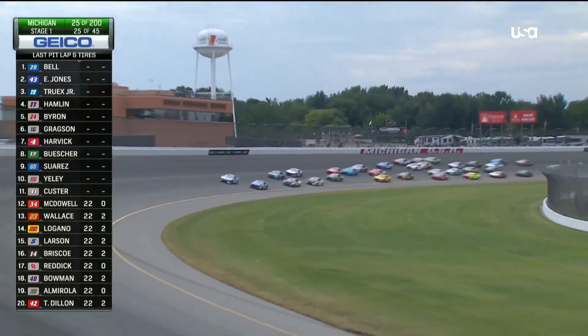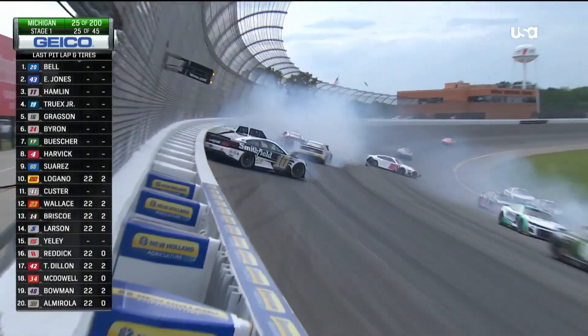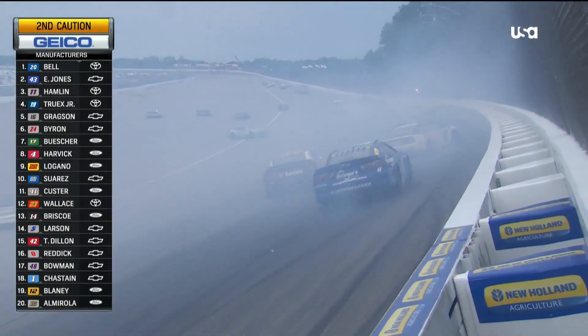Look at that - guy's getting checked out. Big, big contact back there. JJ Ailey's around the ten, the two hard into the wall. Kyle Busch involved, big damage on the 18 as well.